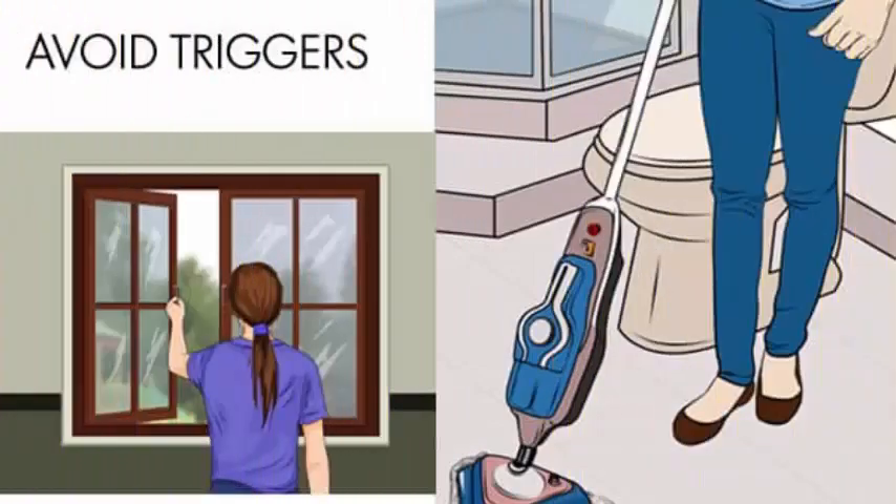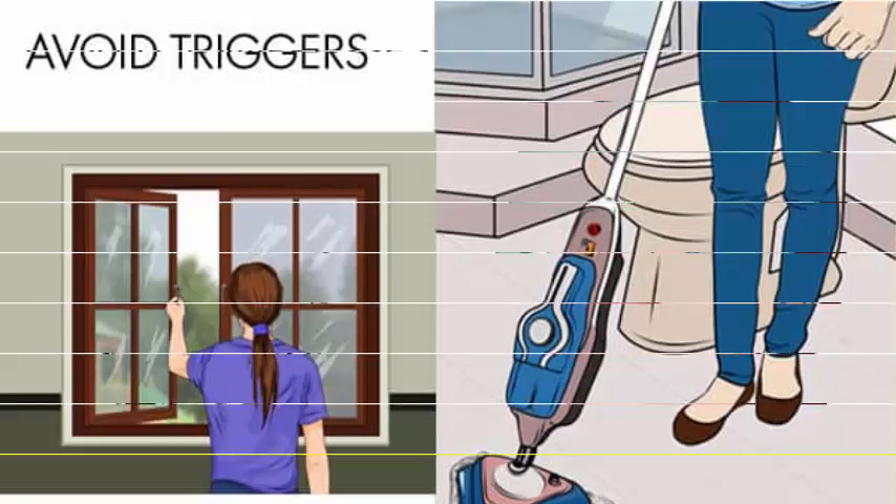Avoid triggers. While completely avoiding environmental factors that cause allergic conjunctivitis is not possible, at least try to limit your exposure. To minimize your exposure to allergens, keep windows and doors closed when the pollen count is high. Keep your home dust free and vacuum regularly.